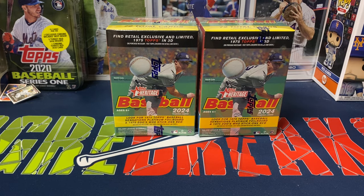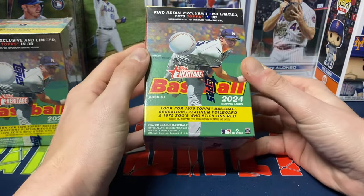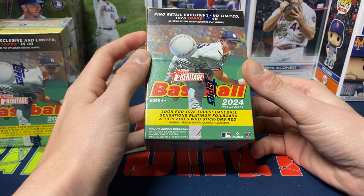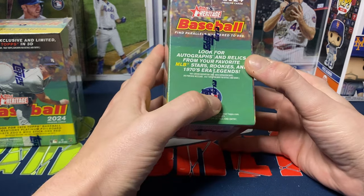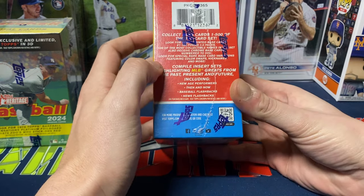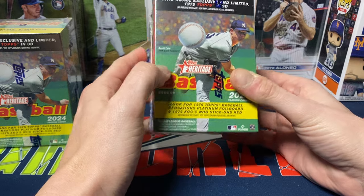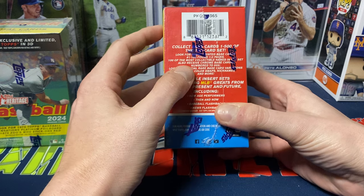Hey everybody, Ogre here again for Ogre Breaks, doing a little box opening. I got two of the blaster boxes of 2024 Topps Heritage Baseball. Each box comes with 72 cards — eight packs, nine cards per pack. Be on the lookout for the 1975 Topps Baseball Sensations platinum foil boards and the 1975 Zoo Who stick-ons. Heritage, if you're not familiar with it, is a 500-card base set — 100 cards are short printed and the other 400 are easy to obtain.